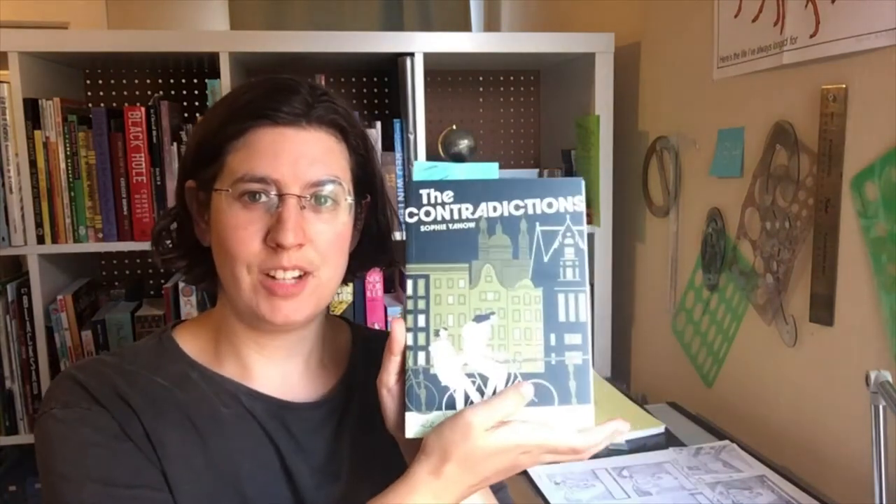Hi, I'm Sophie Yano. This is my studio. I am a cartoonist and the author of The Contradictions, an autofiction graphic novel that comes out September 8th. I worked on this book for quite a few years and I'm really excited for you guys to get your hands on it.